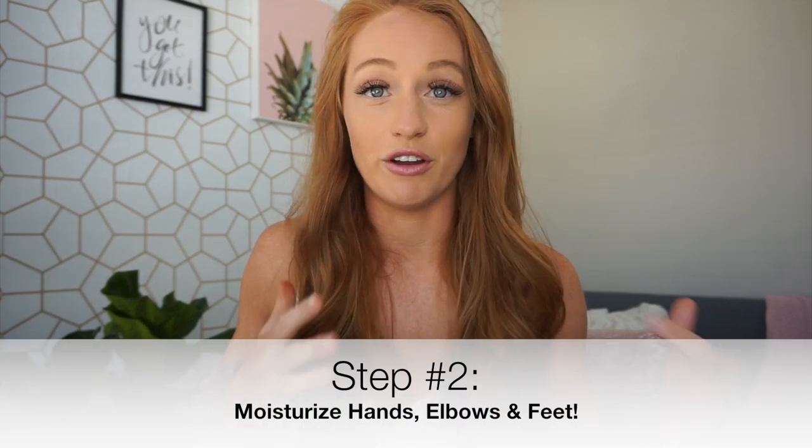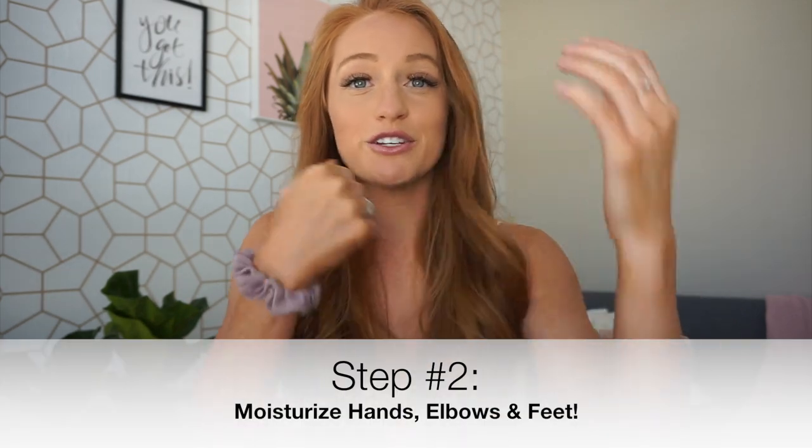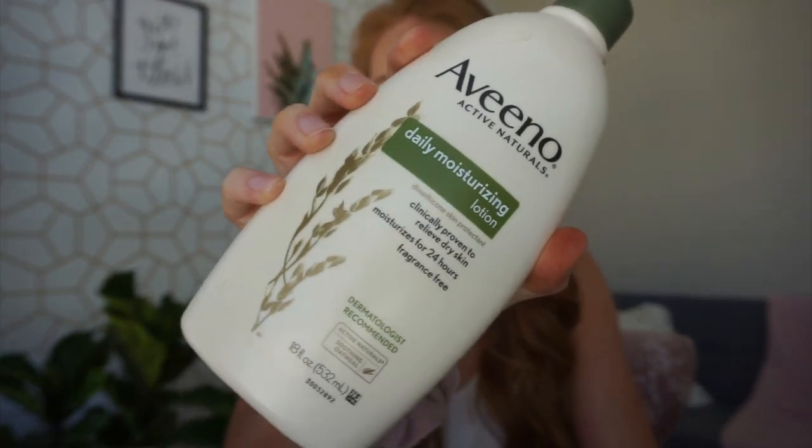Step number two: you need to moisturize the driest parts of your body — your elbows, your hands, your knees, and your feet. I would get a fragrance-free moisturizer. This is my favorite one — it's so soft. I just put a little bit, not a lot, just on the top of my hands, my elbows, and my feet, and sometimes my knees, just to make sure the tan doesn't get all weird and uneven in those places.